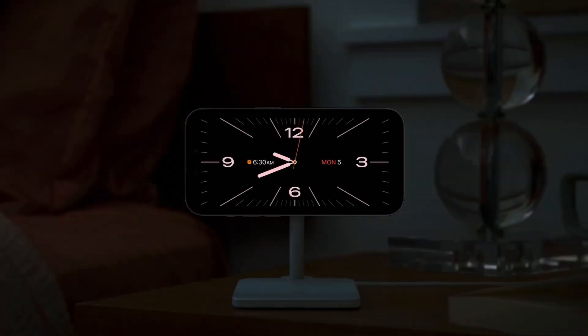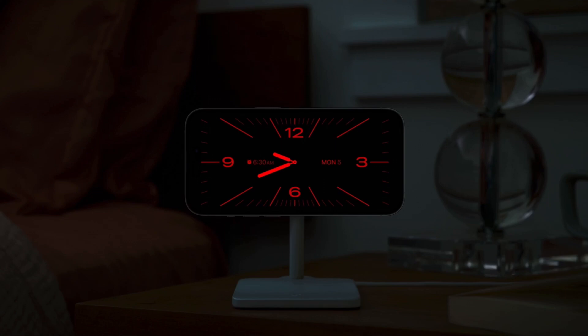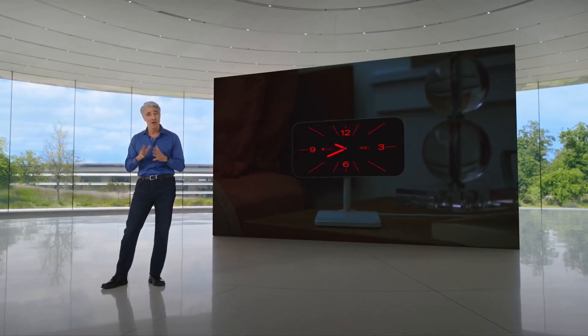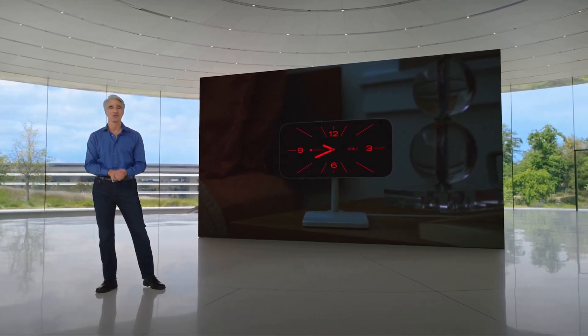At night, when you're charging iPhone, Standby adapts to low light, taking on a beautiful red tone to help you sleep. And for each place you charge with MagSafe, Standby will remember your preferred view.